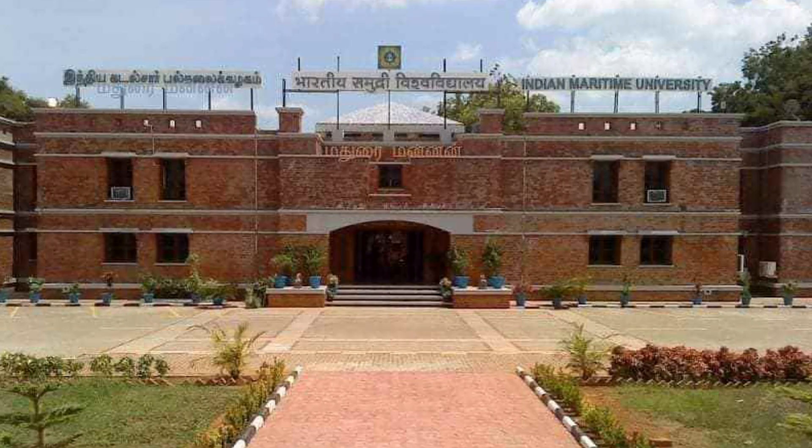There are two campuses of IMU. One is IMU Chennai headquarters and the other one is IMU Chennai main campus. In the headquarters, the course which is going on is BNB Tech. And in the main campus, we have four courses: DNS, BSc, BSc Nautical Science, BMB, and MB.